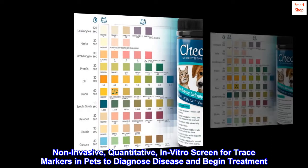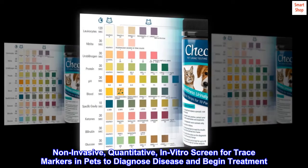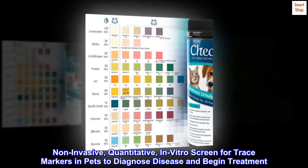Non-invasive, quantitative, in-vitro screen for trace markers in pets to diagnose disease and begin treatment.